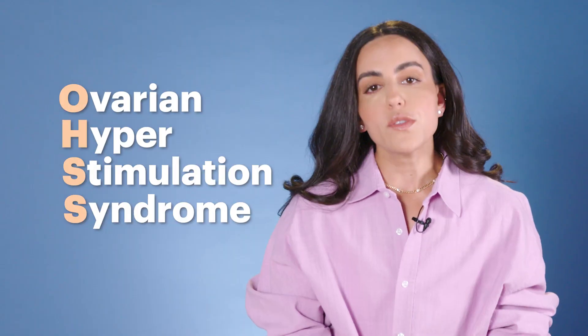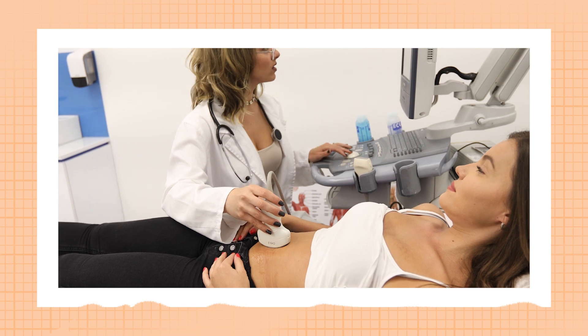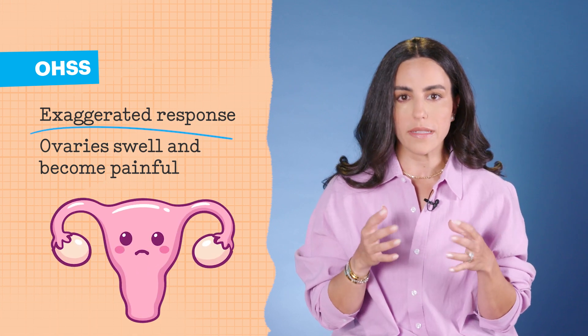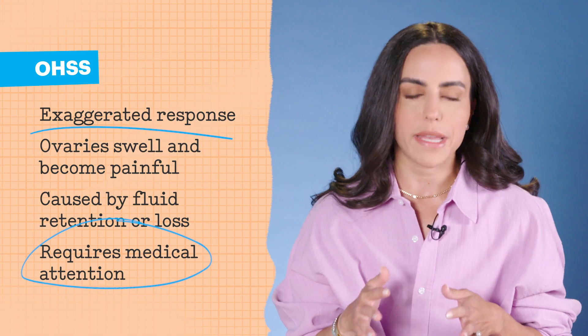As with any medical process and procedure, there are always possible side effects. The most severe in the egg retrieval process is Ovarian Hyperstimulation Syndrome, or OHSS. This is why you are so frequently monitored — which patients can get annoyed by, but it's for your own safety to prevent OHSS. OHSS is an exaggerated response to the hormone stimulation process. It can cause the ovaries to swell and become really painful. This is caused by fluid and blood retention or loss and it needs medical evaluation and treatment as soon as possible.